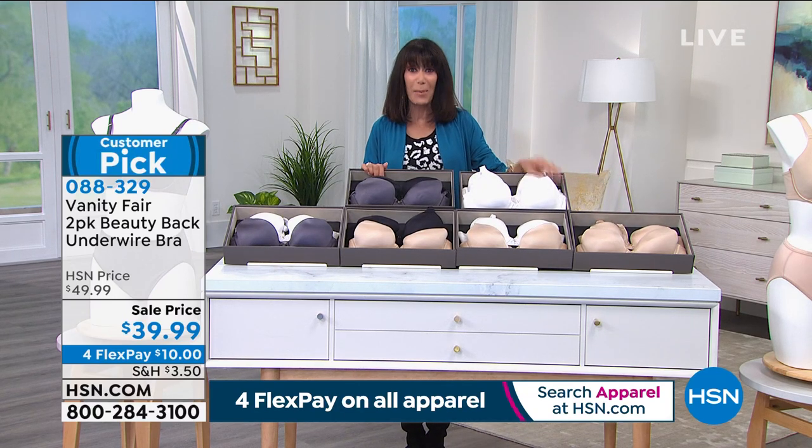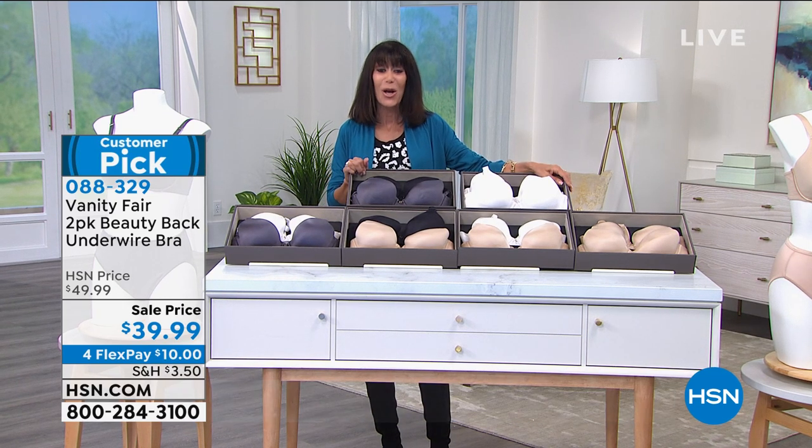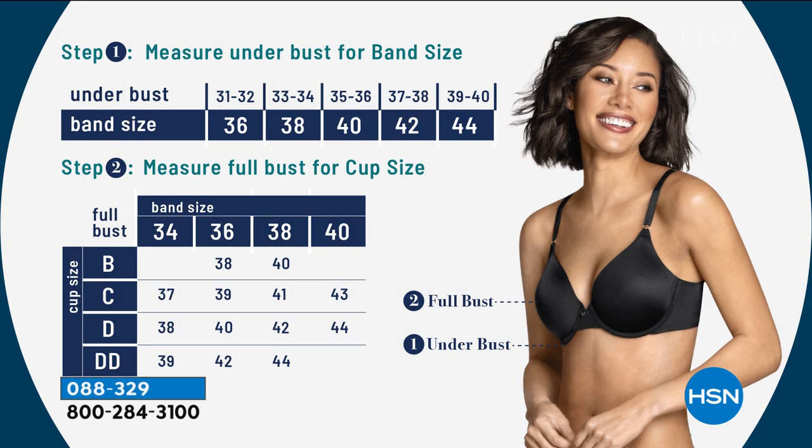Four FlexPay payments on any credit card at $10 without any interest. Here is a sizing chart being popped up on the screen. We have the full range of sizes. 94 reviews at hsn.com, 64 five-stars — a huge customer pick. It's the number one smoothing underwire bra.